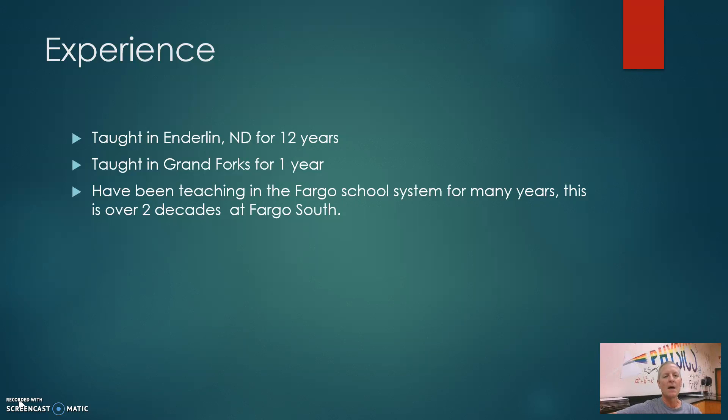We then moved to Grand Forks, and I taught at Schrader Junior High for one year. We then moved to Fargo, and I've been teaching in the Fargo public school system for the last two decades.